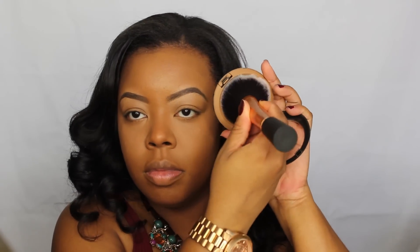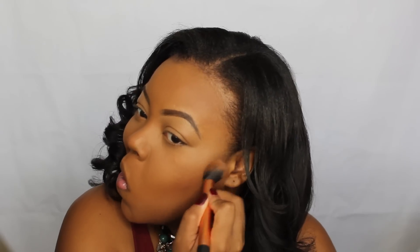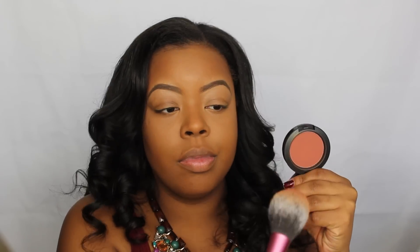Then I'm going to set that with my ELF Translucent Powder — this is like maybe one or two bucks — and then setting everything with my MAC Mineralize Skin Finish, I think it's in Dark, using a huge fluffy brush from Real Techniques. Then I'm taking the CoverGirl Clean Collection Bronzer to do a little bit of contouring to bring back more dimension in my face and hollow out the cheeks as well as around my temple.